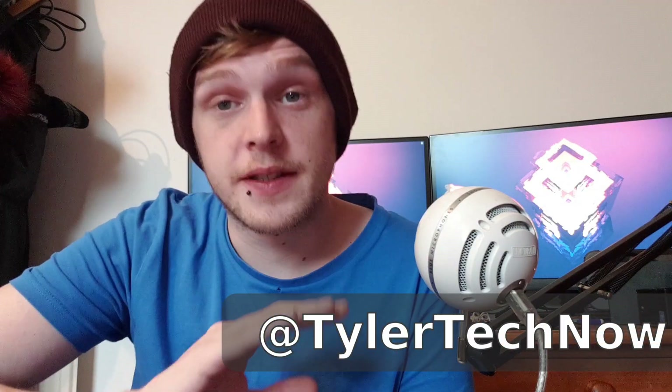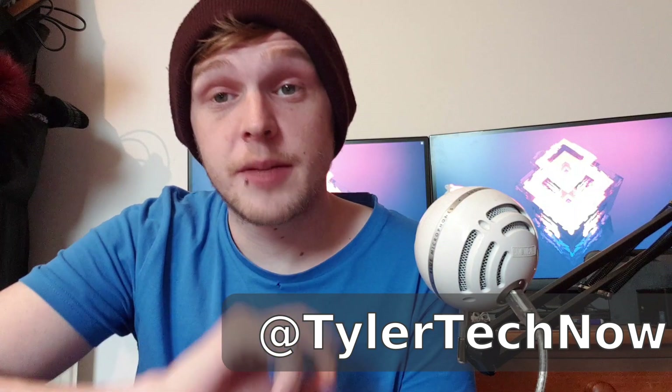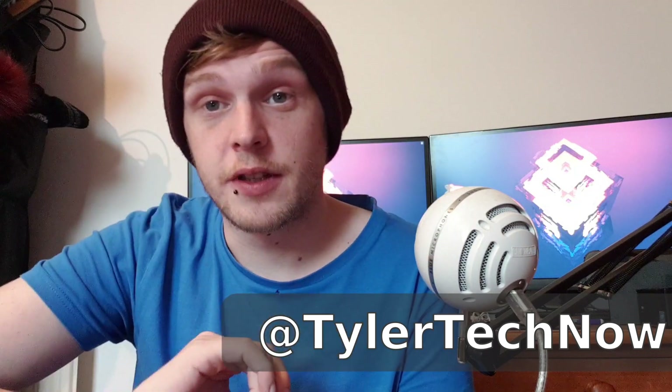Hello guys. I'm now coming towards the end of the 7-day challenge of using FreeBSD as my daily driver. If you haven't seen parts 1 and 2, go and watch them now and then come back to this video.